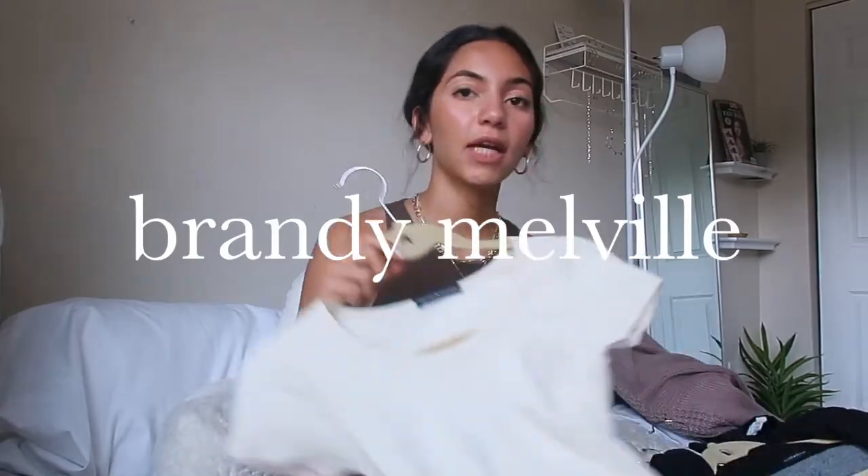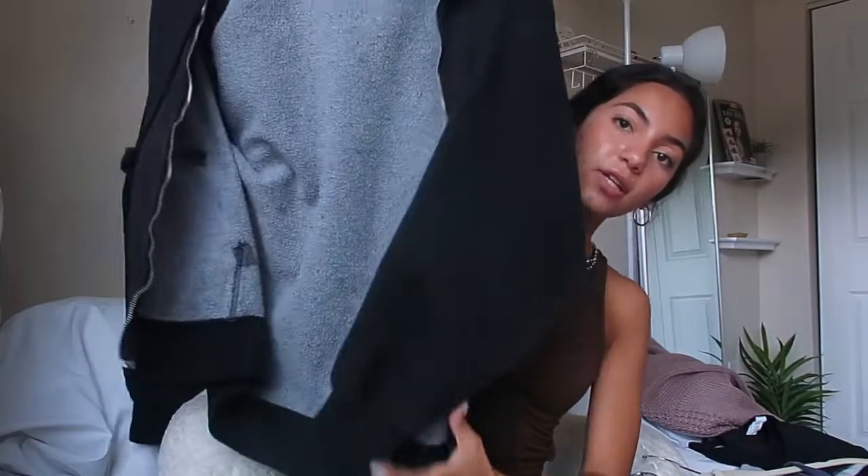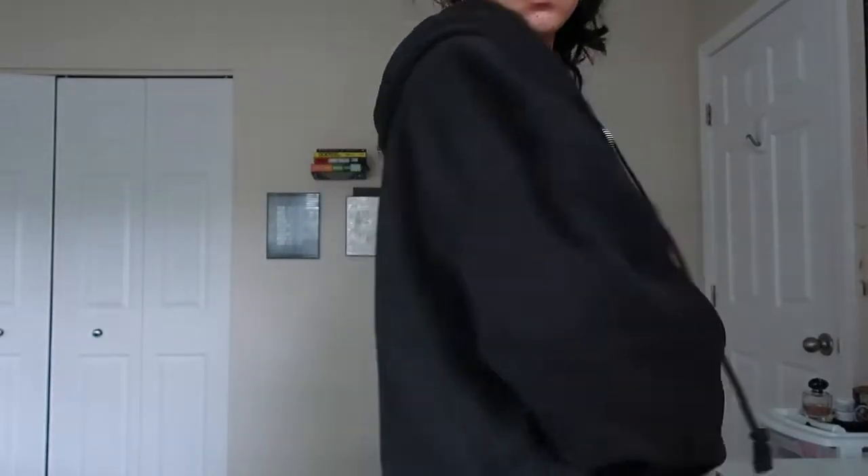Moving on to Brandy Melville, I got this short-sleeve ribbed cream shirt. I got this just for layering, but also I really want my style to move in more of a plain, minimalistic direction, so having a bunch of plain shirts is really what I want. I also got this oversized black hoodie. I have a gray one too — I wear it literally all the time. We all know I'm just going to wear hoodies every day, so I might as well get some nice ones.